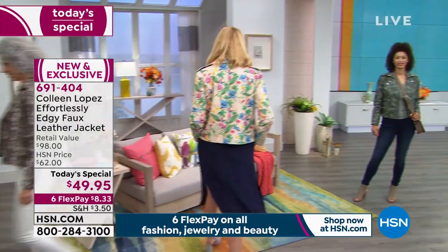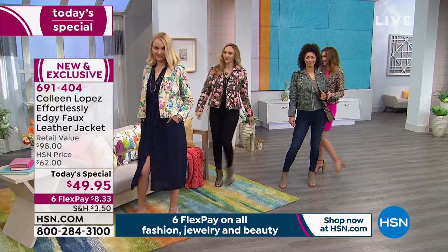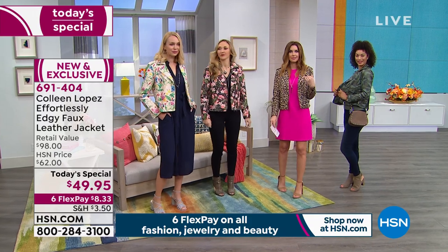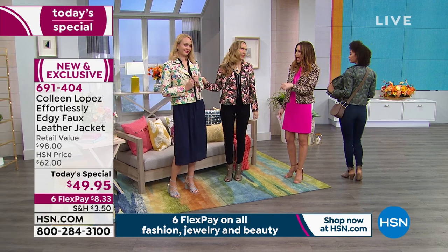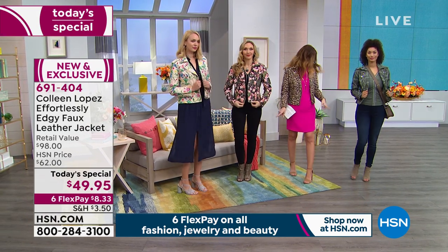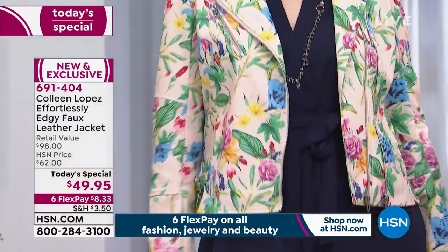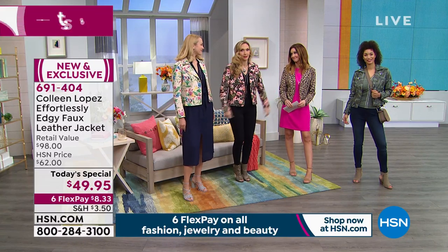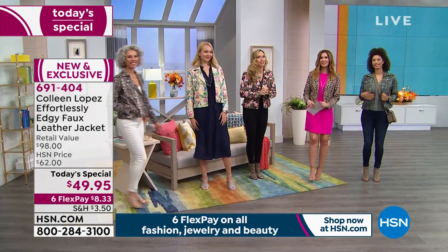We're going to hop over to the models because there are so many different fun prints — each one looks different and has its own personality. We've got camo, leopard, black floral, and blush floral represented. Whether you're wearing it over a dress or with a little jean — and the models have on the Colleen jeans too. I was so excited when I found out the Colleen jeans were launching. I don't have a lot going on in the trunk, and it makes what I have look really nice.